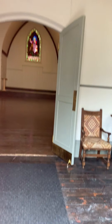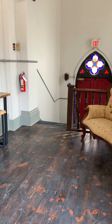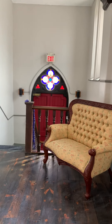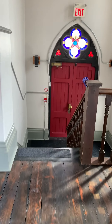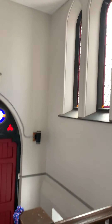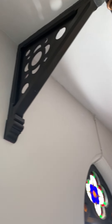So we walk in — first thing we get to is the foyer. Look at these gorgeous floors. More red doors. Beautiful, original woodwork.